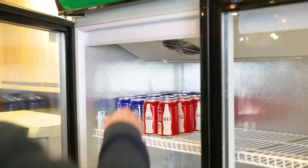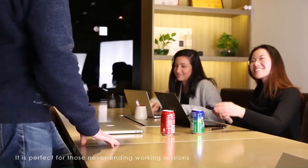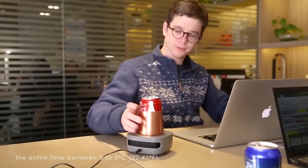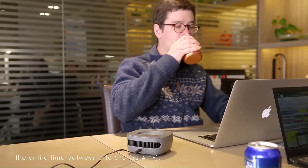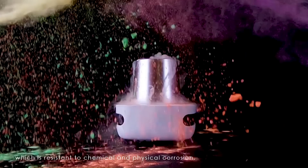Compact and Portable: Its small size and lightweight design make it easy to take with you wherever you go, whether it's to work, school, or on the go. Rechargeable Battery: Cup Cooler is typically powered by a rechargeable battery, ensuring you can enjoy your desired drink temperature without needing a constant power source.